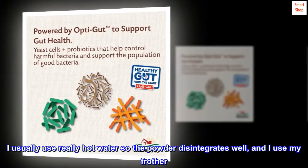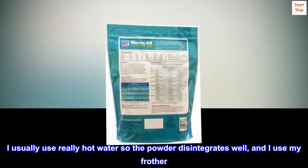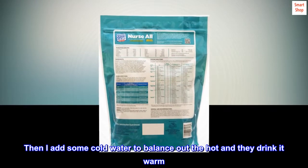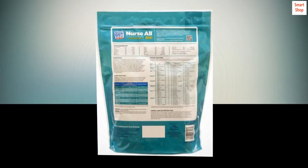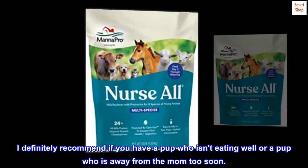I usually use really hot water so the powder disintegrates well, and I use my frother. Then I add some cold water to balance out the hot, and they drink it warm. I definitely recommend it if you have a pup who isn't eating well or a pup who is away from the mom too soon.